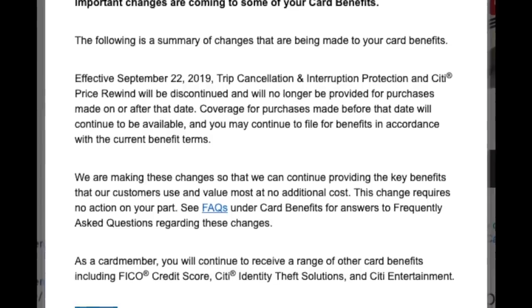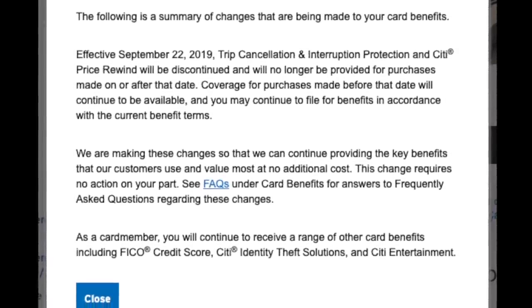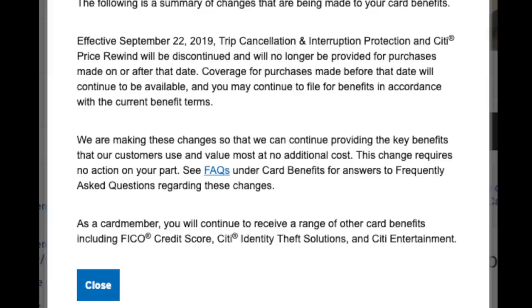We'll start with the Citi Double Cash card that both Lauren and I each had an account for. That card we are no longer using. After they got rid of the purchase price protections, the travel protections, the car rental protection, and other protections, the card was pretty dang useless for me, even though it did offer a nice 2% back. However, now there are better options.